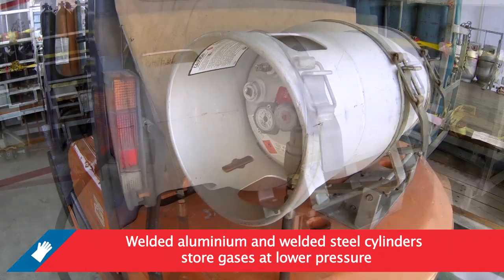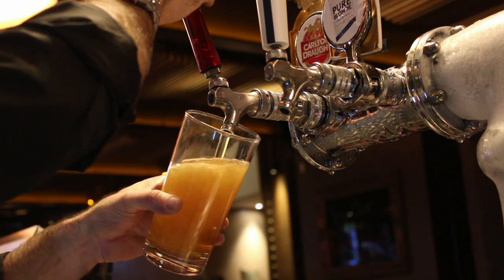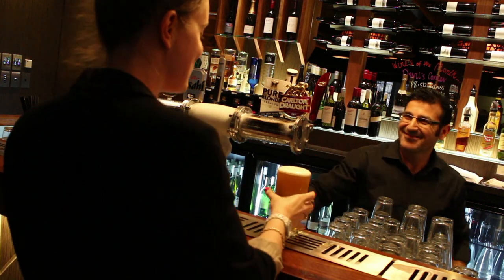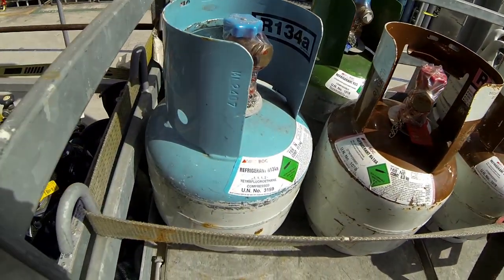The higher pressure also ensures that we can supply more gas in your cylinder. LPG and refrigerant gas are placed in welded aluminium and welded steel cylinders, as these gases are used at lower pressures. Aluminium cylinders are also used for medical and hospitality gases, as portable cylinders are required in these industries.